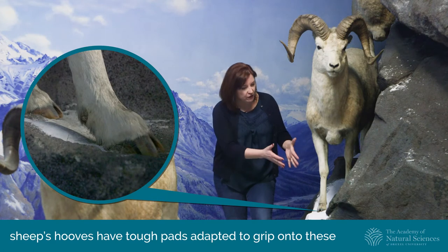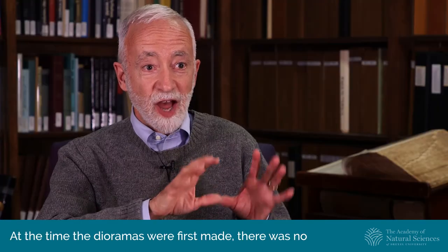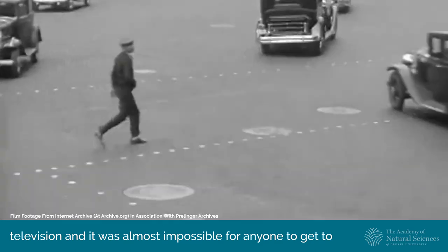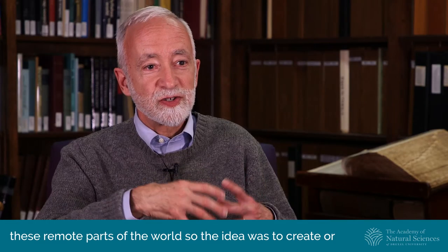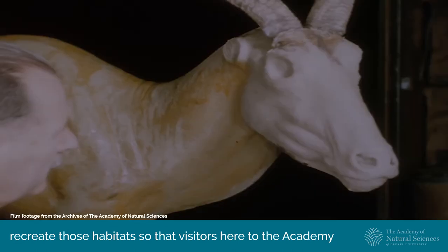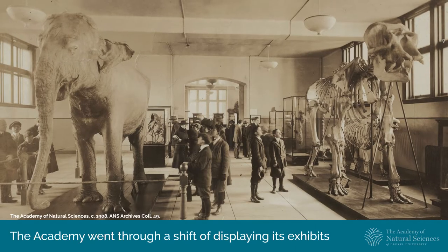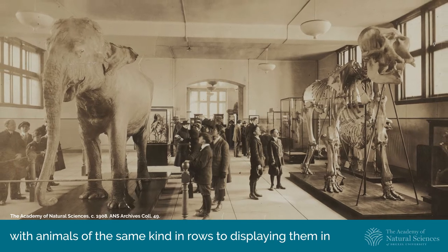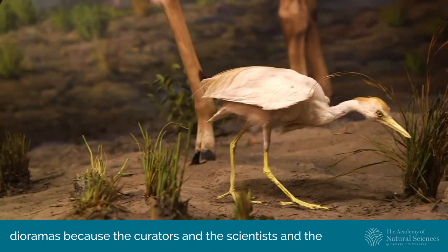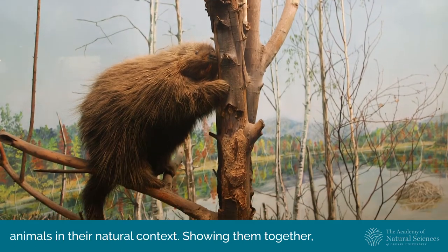For example, this dall sheep's hooves have tough pads adapted to grip onto these jagged, precarious slopes. At the time the dioramas were first made, there was no television, and it was almost impossible for anyone to get to these remote parts of the world. So the idea was to create or recreate those habitats so that visitors here to the Academy could see and experience that part of the world firsthand. The Academy went through a shift from displaying animals of the same kind in rows to displaying them in dioramas, because the curators, scientists, and staff really saw the value in showing these animals in their natural context.